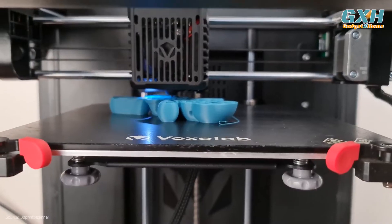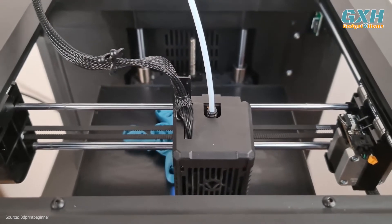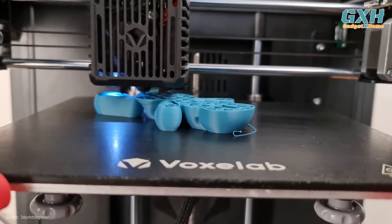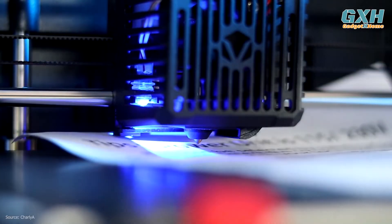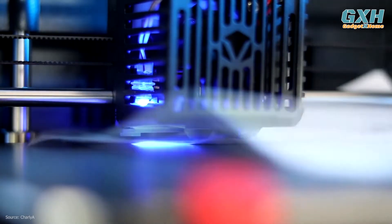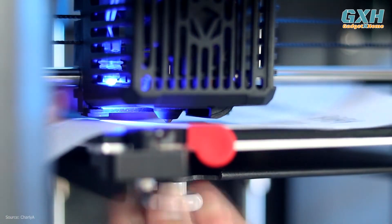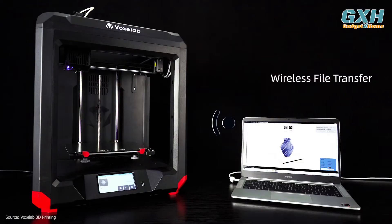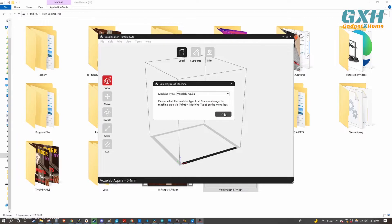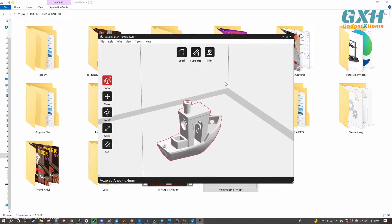The Ares features a Core XY motion system, which means the build platform remains stationary during printing and only moves down in the Z direction during layer changes. This means the printed part is not moved back and forth during printing, which makes it easier to print tall, thin parts without worrying about them toppling over. Additionally, built-in Wi-Fi allows the Ares to be started remotely, ideal for anyone who doesn't like moving files via microSD card or USB flash drive.